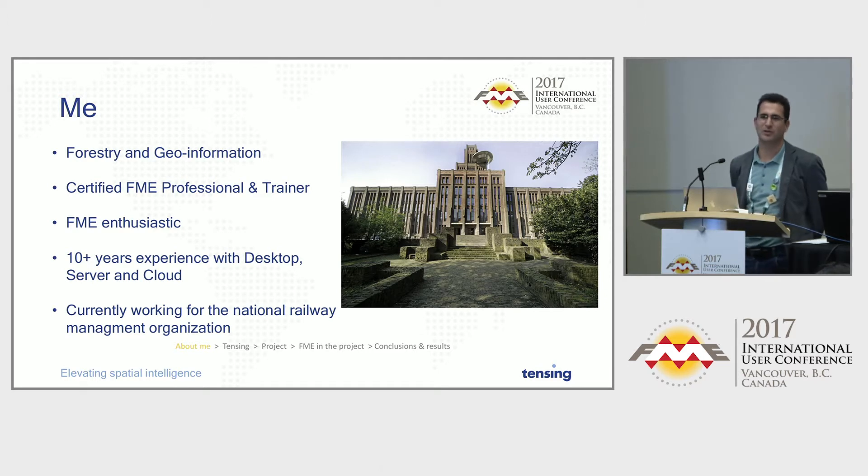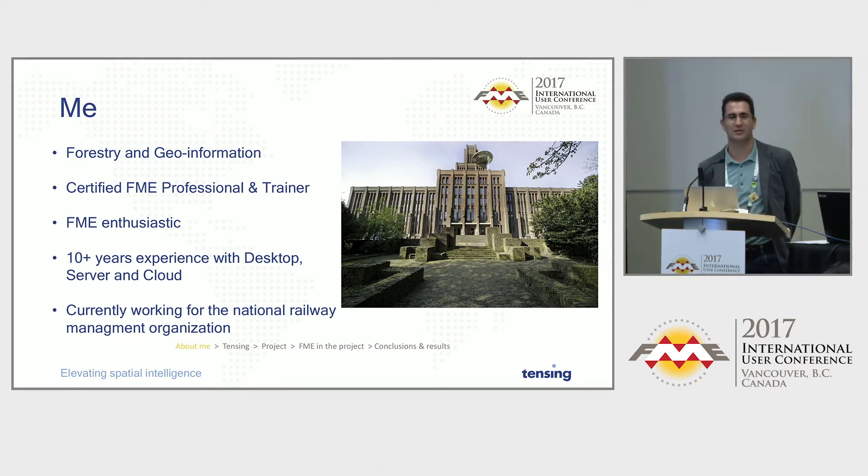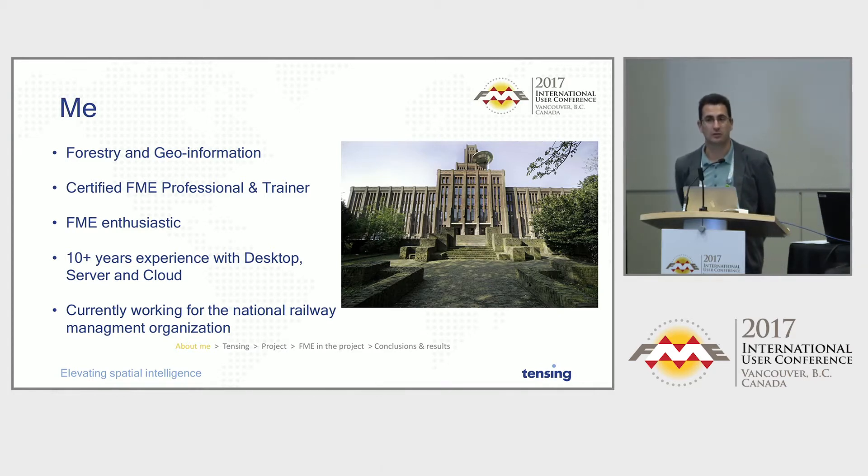I get really upset when people who consider themselves professionals say 'I created this workbench,' which is naturally not the correct term. I have a lot of experience with FME Desktop, Server, and Cloud, and I'm currently working at the National Railway Management Organization in the Netherlands.